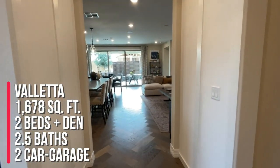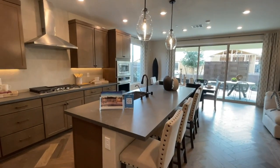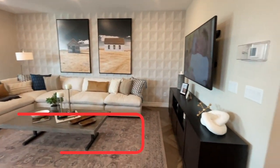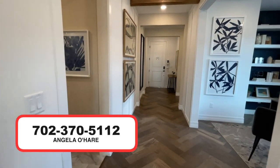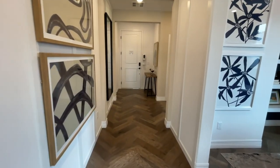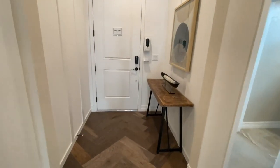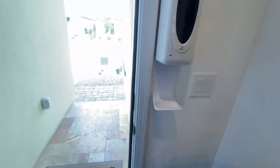If you're thinking about buying new construction in Vegas, I am your new home sales expert and retirement community expert. You can call me at 702-370-5112. As always, like, share, and subscribe. Stay tuned for future videos on this awesome retirement community — I'll see you guys on the next one.